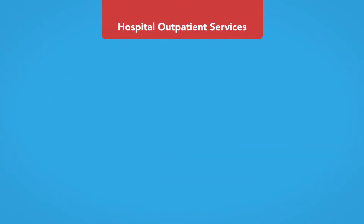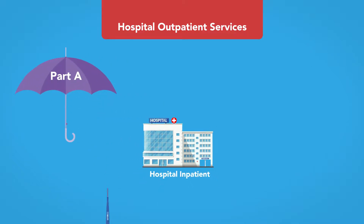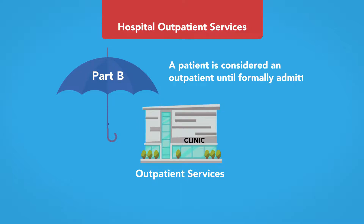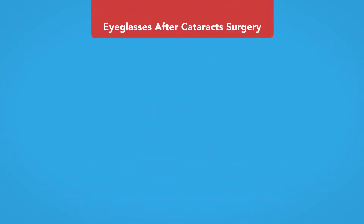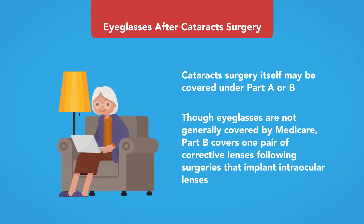Hospital outpatient services: While inpatient hospital services are covered by Part A, Part B covers hospital and doctor services provided to outpatients. A patient is considered an outpatient until formally admitted, and can even be an outpatient while spending days in an emergency room, intensive care unit, or under observation until discharged or formally admitted. Eye glasses after cataract surgery: Though eyeglasses are generally not covered by Medicare, Part B covers one pair of corrective lenses following surgeries that implant intraocular lenses.